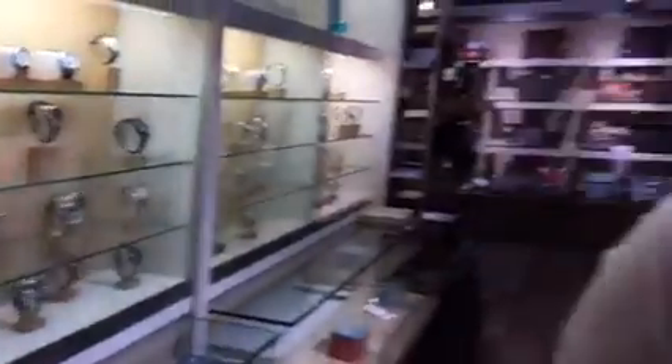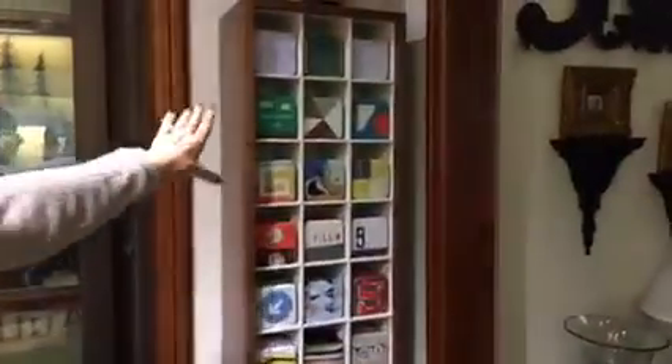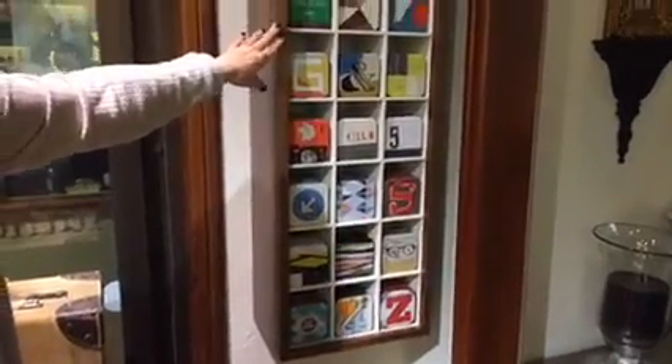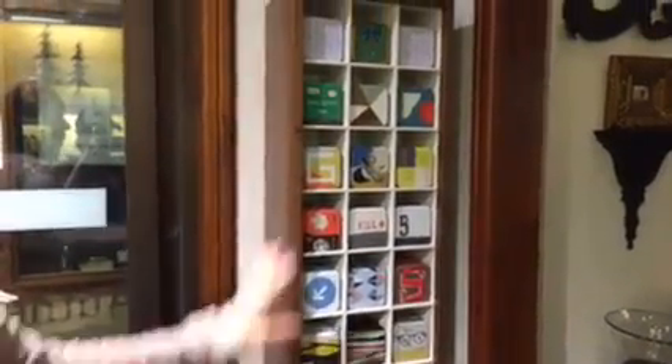Each Fossil watch does come in a watch tin — it's kind of one of the signatures of Fossil, been around from the very beginning. You can pick your style of tin; some of them we have for seasons and some just for fun.